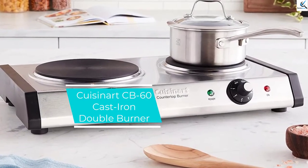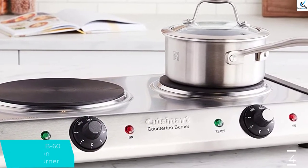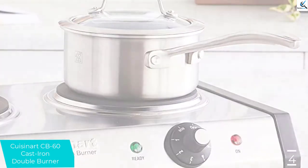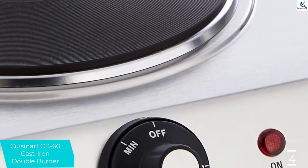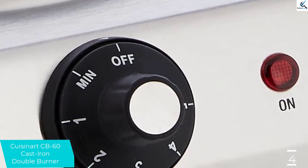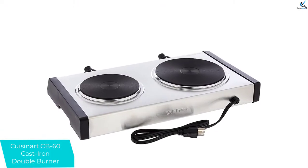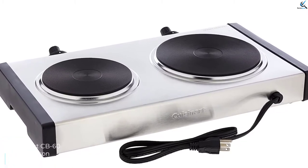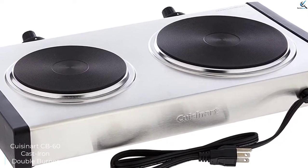Moving on at number 4, we have the Cuisinart CB-60 Cast Iron Double Burner. The most outstanding feature is that it has two cast iron plates. The main burner has a peak power output of 1800 watts and the second plate has a power output of 500 watts. For safety purposes, it has a safety indicator and six temperature levels, plus a non-slip technology to keep it intact while in use. Cleaning is simple, it is portable, and the strong yet light materials enhance its durability.